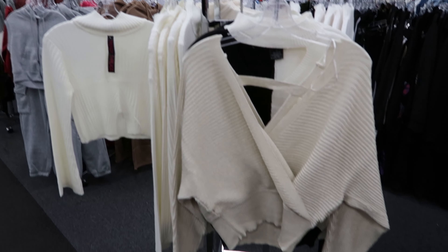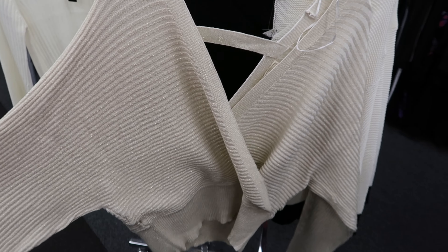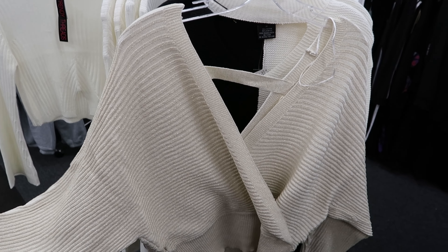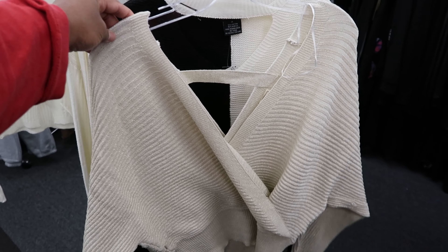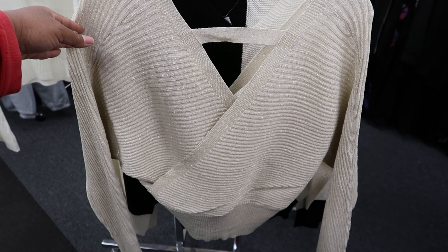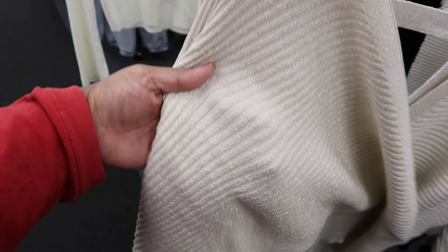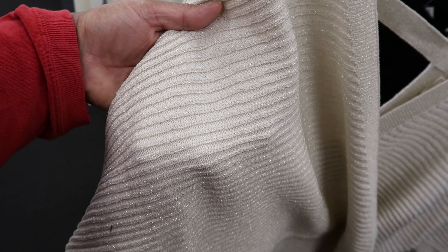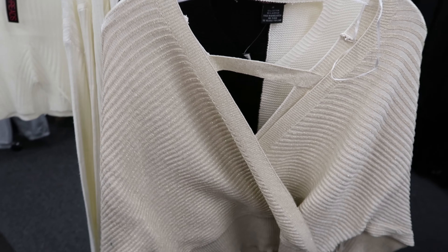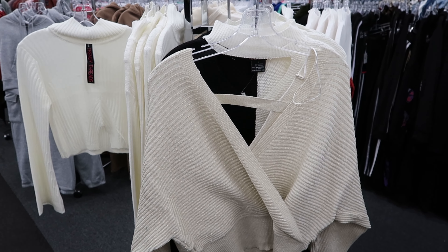I thought this sweater was really cute. I like the crisscross detail that it has and you can wear it on the shoulder or off the shoulder. This is by No Comment and it's $14.99. It has that same crisscross detail on the back and if you look closely you can see that it has like a gold glitter effect in it — it's really pretty.